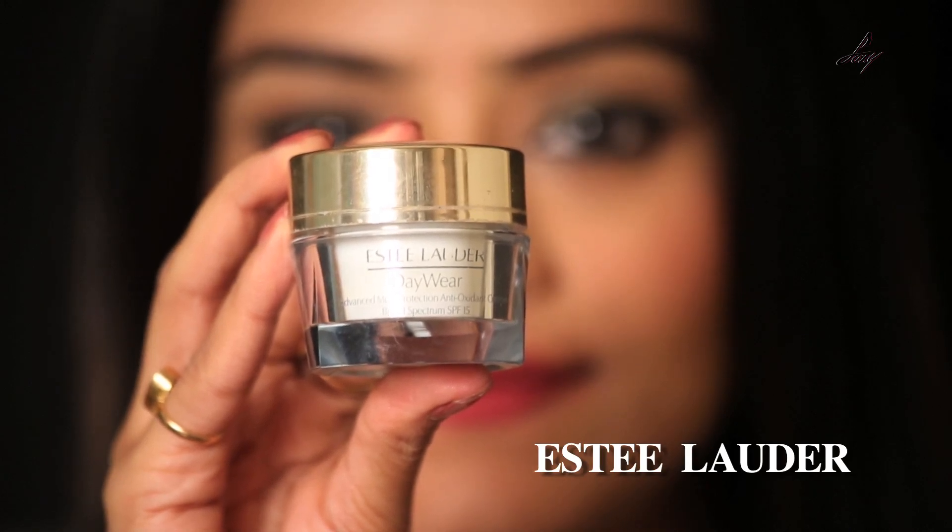The face cream that I use is by SC Lotter, it's called Day Wear face cream, and it also has SPF 15. This is really good for your face, and if you don't have too dry skin — or if you have normal, oily, or combination skin — this is really good for you.